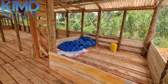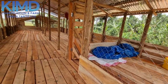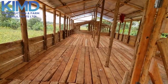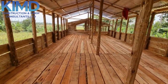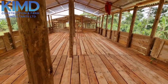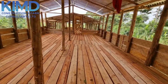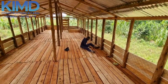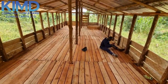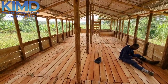Instead of constructing concrete and other expensive structures, you can construct this type of structure. I'm assuring you it is going to last for a longer period of time because we put in a lot of effort, conditions, and specifications when we are putting up such structures.